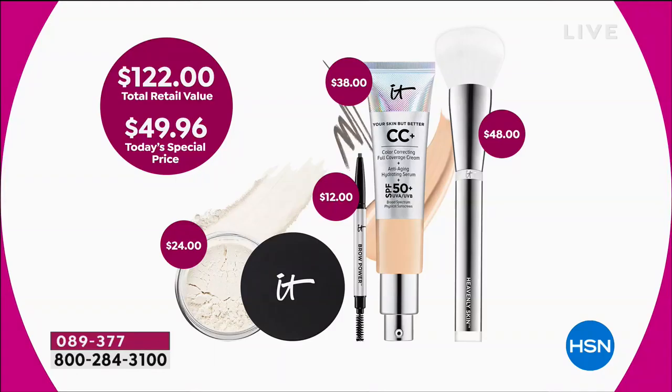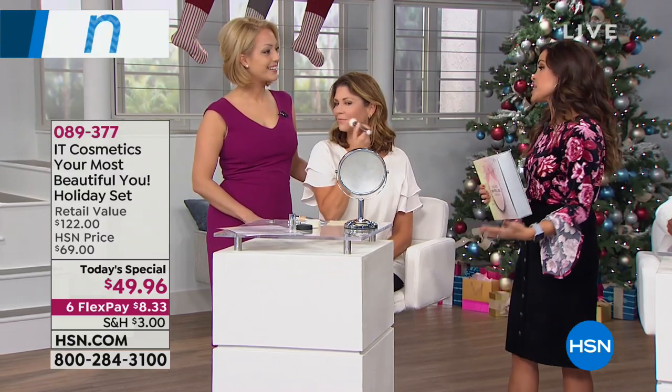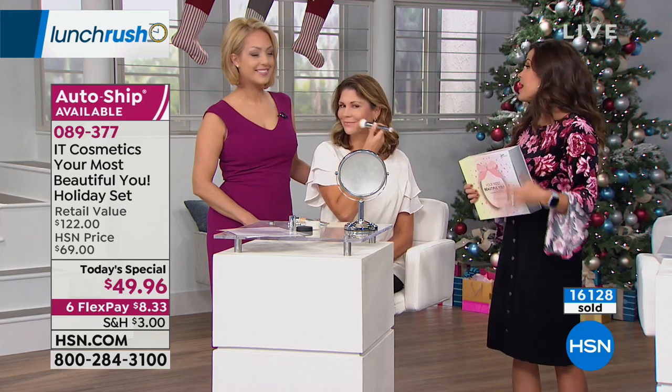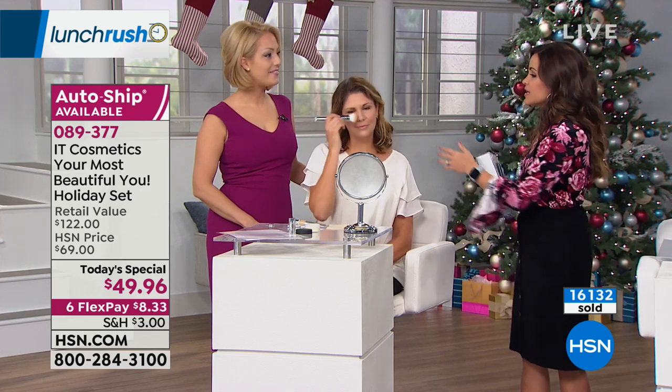Everything you're seeing here is a $122 value, and we don't just arbitrarily make up these numbers. Day in and day out, if you were to go out and shop and pick up this CC cream, that is $38. The brushes are phenomenal and really make your makeup go on perfectly — $48 for that. The brow pencil is normally $12, and that beautiful translucent Bye Bye Pores finishing powder is a $24 value. So basically it's like you're buying the brush and getting all the other items. You have until the end of January to try them out, and if you're not happy, send them back — no questions asked.